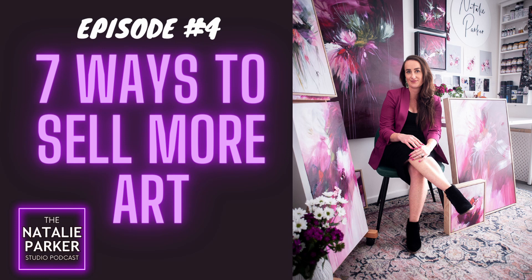Wishing and hoping someone will magically discover your work on your website is not a good strategy. You need to take control of your business and create those opportunities. I'm going to give you some strategies that I have personally used to grow my art sales from the odd sale here and there to now selling my work consistently. So let's dive right in.